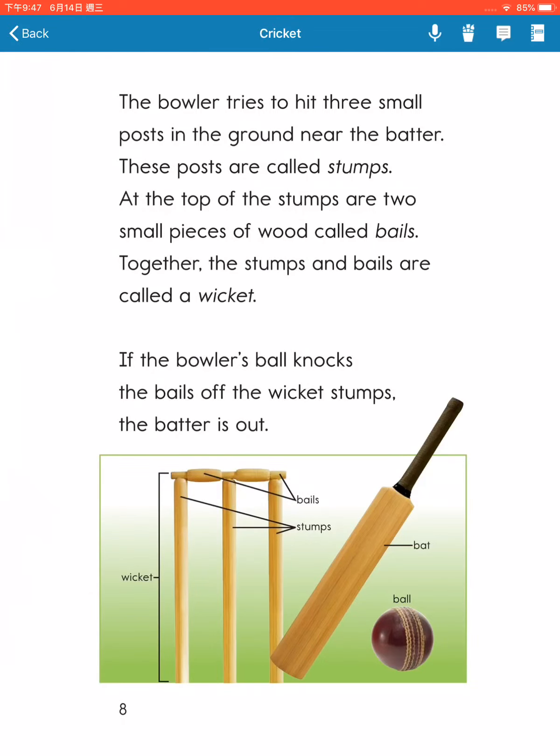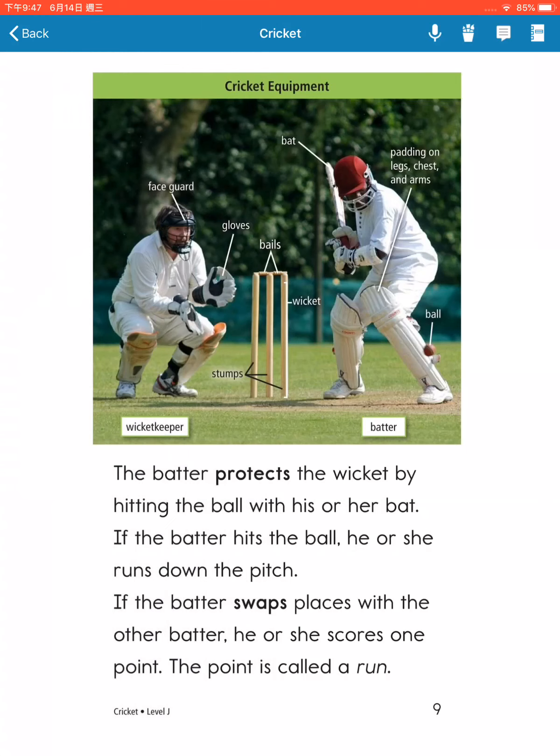If the bowler's ball knocks the bails off the wicket's stumps, the batter is out. The batter protects the wicket by hitting the ball with his or her bat.